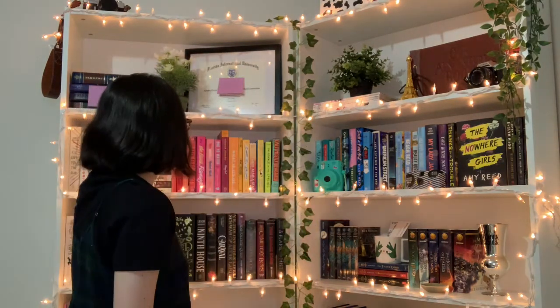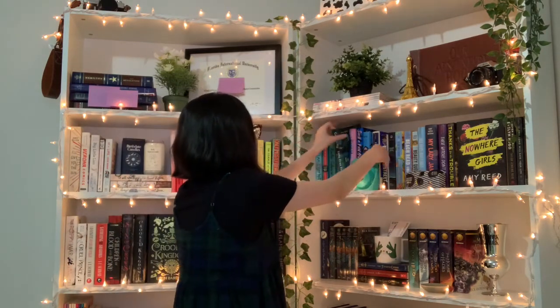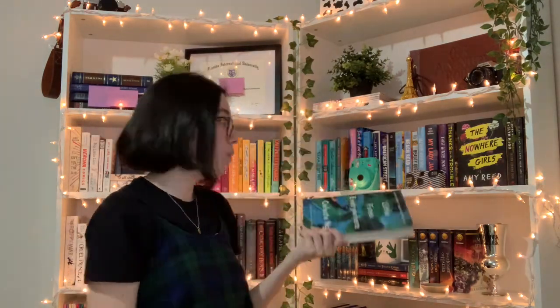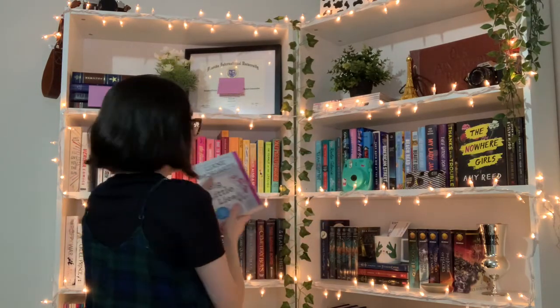Next question: do you have a book that was turned into a TV show? Simon vs. the Homo Sapiens Agenda has the show Love Victor, but I'm not sure if that counts. Little Fires Everywhere by Celeste Ng is a TV show I haven't watched yet but plan to read then watch. I also have Big Little Lies by Liane Moriarty — I watched the show before reading the book and really loved it.